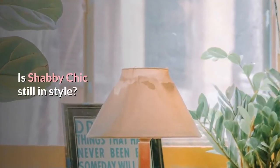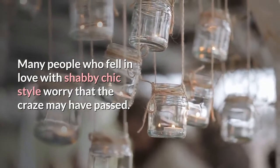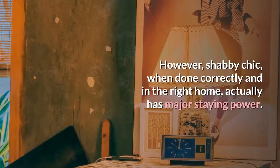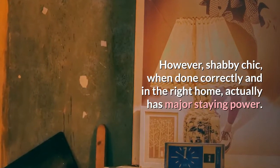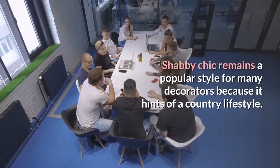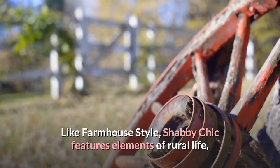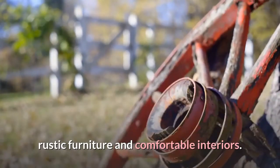Is Shabby Chic Still in Style? Many people who fell in love with Shabby Chic style worry that the craze may have passed. However, Shabby Chic, when done correctly and in the right home, actually has major staying power. Shabby Chic remains a popular style for many decorators because it hints of a country lifestyle. Like farmhouse style, Shabby Chic features elements of rural life, rustic furniture and comfortable interiors.